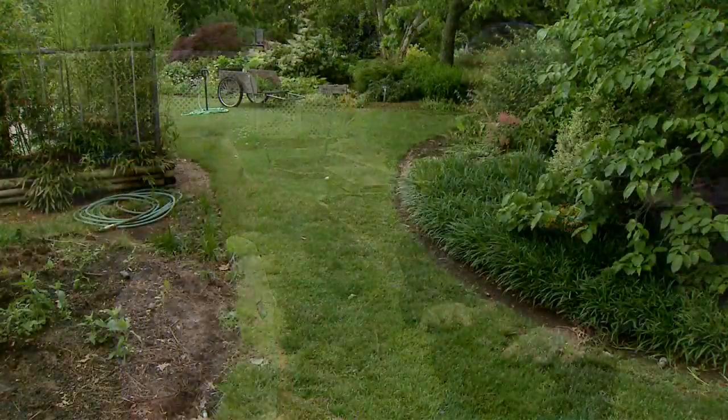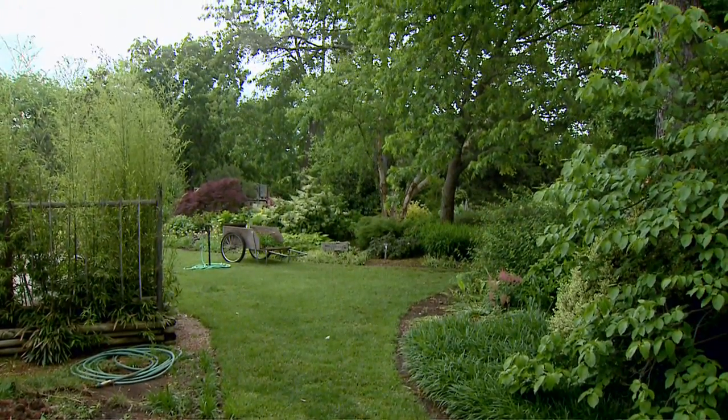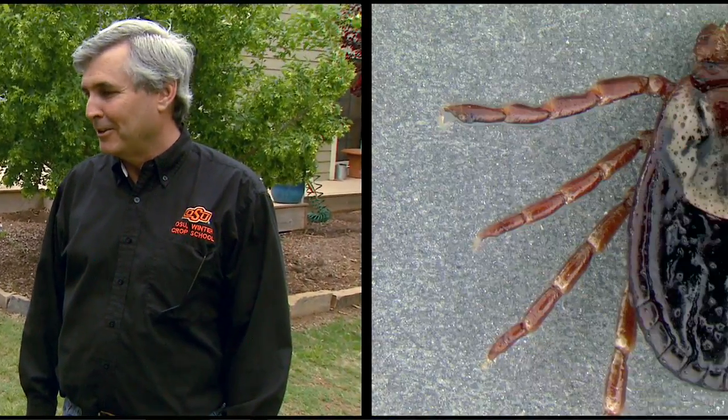Overall, it seems the best way for managing fleas and ticks is on the person or on the pet — that's where we're going to have the greatest efficiency. Listen and learn how to keep a good landscape: keep things clean, use good mulches, and avoid creating habitat for ticks and fleas. Well, thank you so much for joining us today. Thank you.